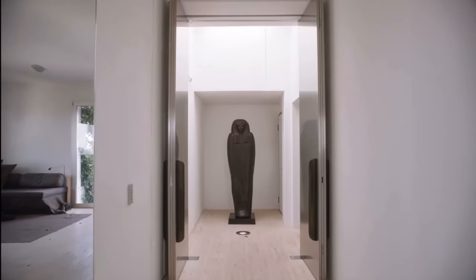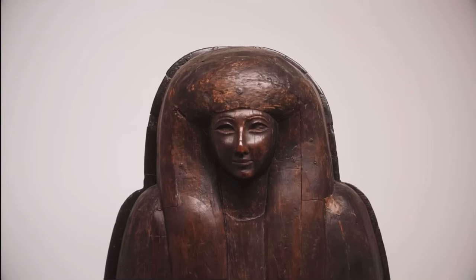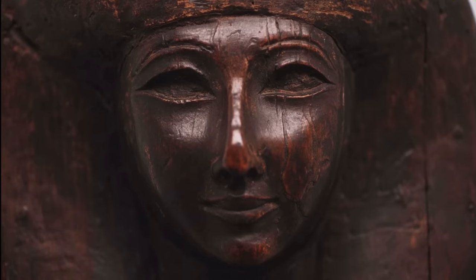A dealer would send me images of sarcophaguses that were up for auction. Finally, this one came — it was so worth the wait. We call her Liza, after Liza Minnelli.